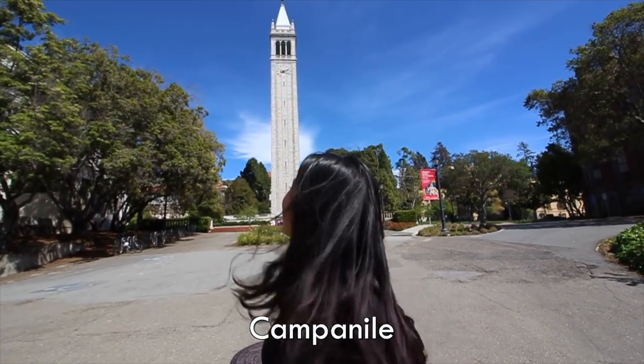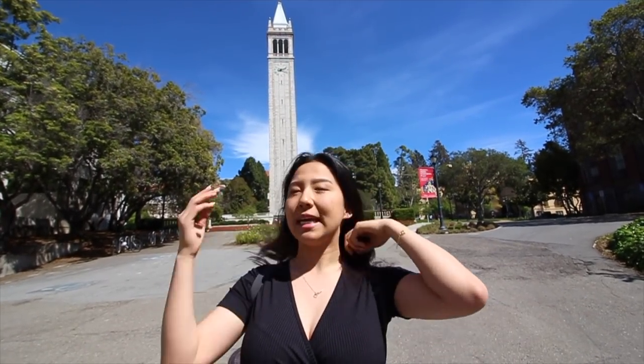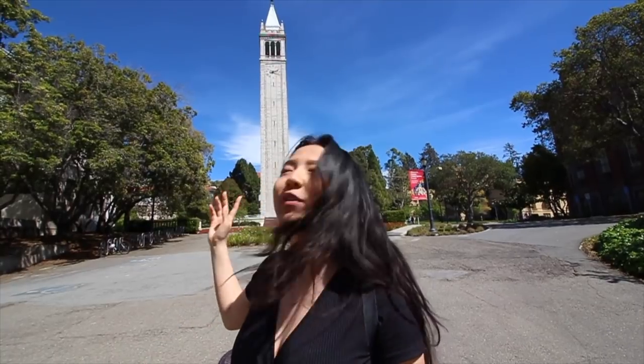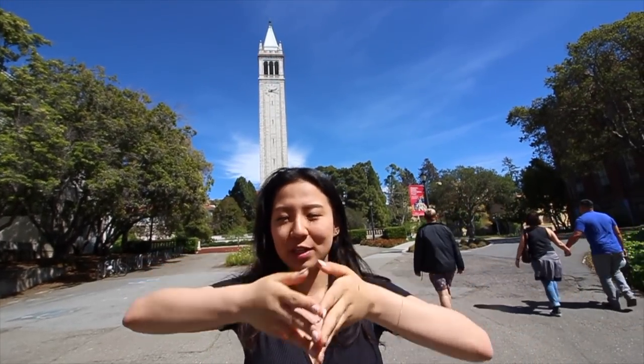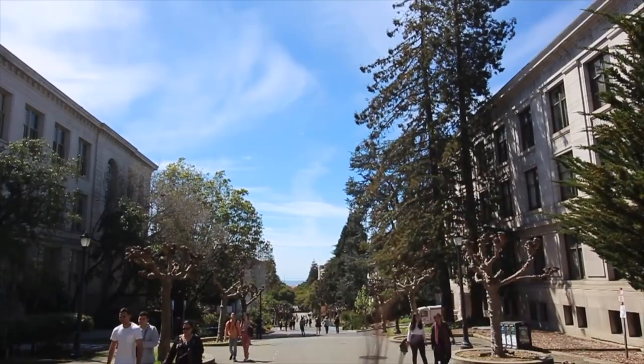So this is the Campanile, and if you don't know what a campanile is, it is a clock tower that rings every hour. You can take a class or a decal — which is a student-run class — on how to ring bells in a different fashion. You can also go up the Campanile for free if you're a UC Berkeley student. The weather is really nice today; it's usually not this nice — it's almost as nice as UCLA. From this spot you can see the beautiful Campanile, and if you turn around you can also see the Golden Gate Bridge — one spot, three views.